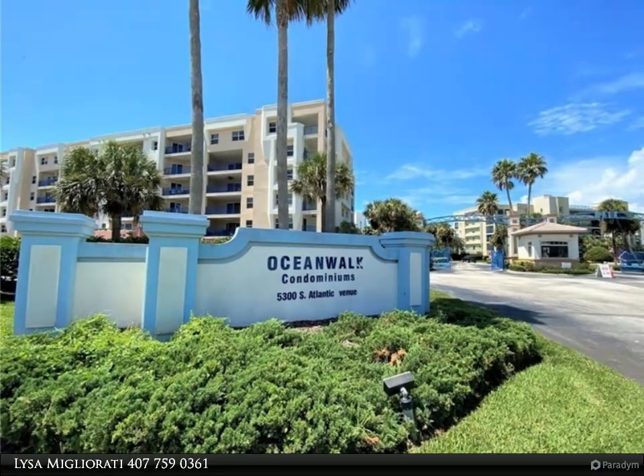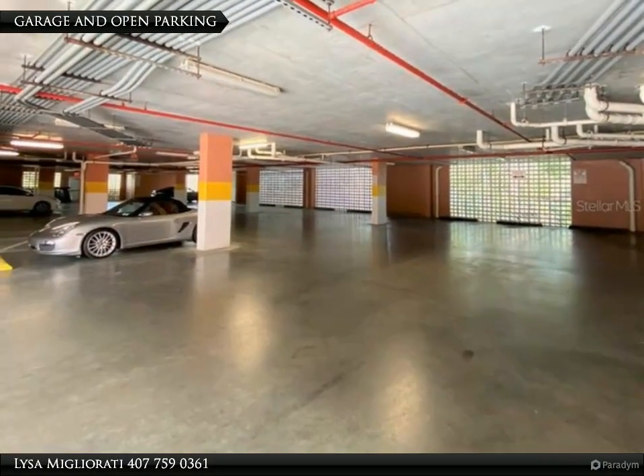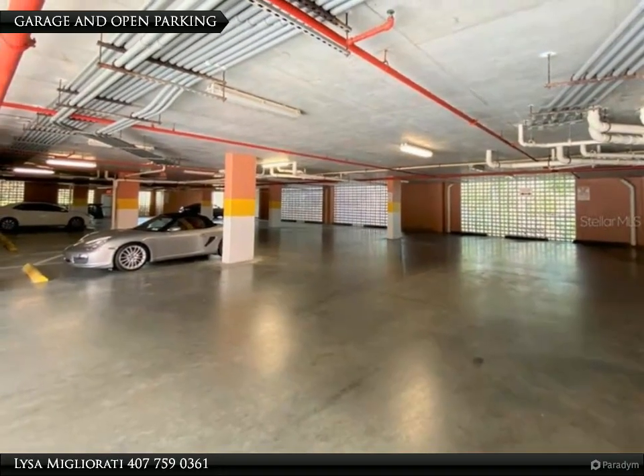You must see this one — it is unlike any other unit in the area and we would love to help you. For more information, review the details below.